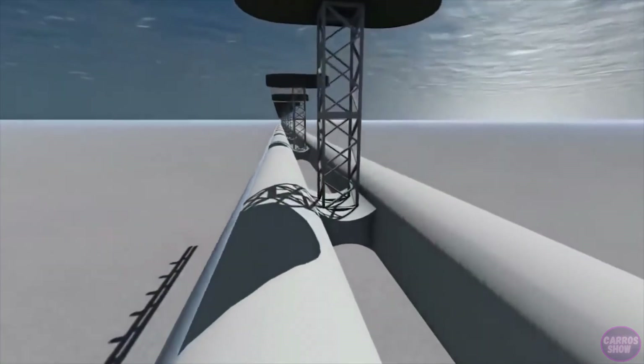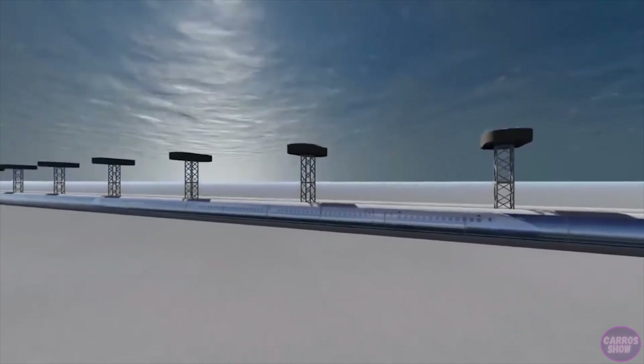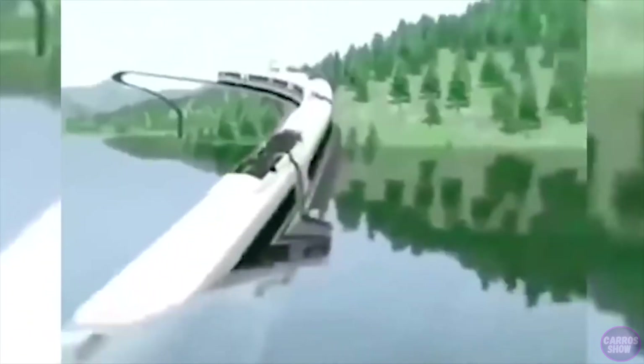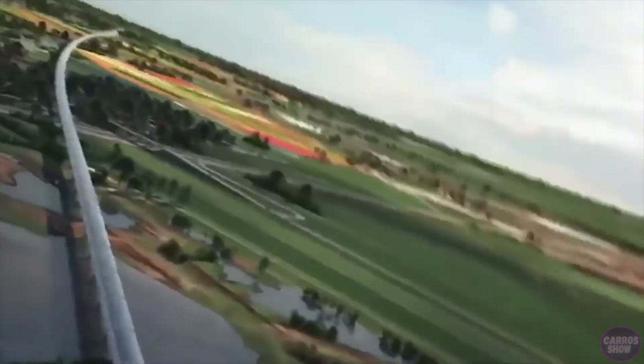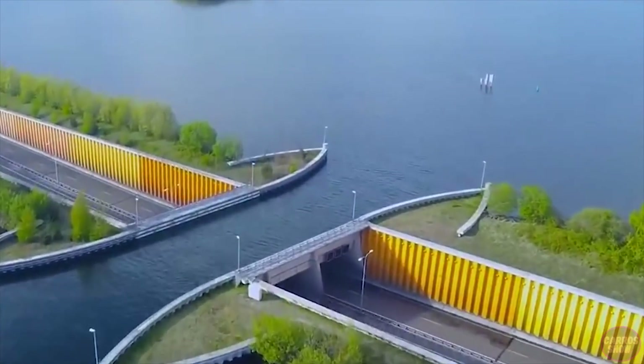Scientists have succeeded, and in the near future plan to build an unusual transport capable of carrying a large number of passengers and cargo, not lagging behind a Boeing. This amazing train will be able to move underwater at a speed of 1,000 kilometers per hour, or 620 miles per hour. Its construction is proposed to be entrusted to a Chinese company with experience in large-scale underwater projects.